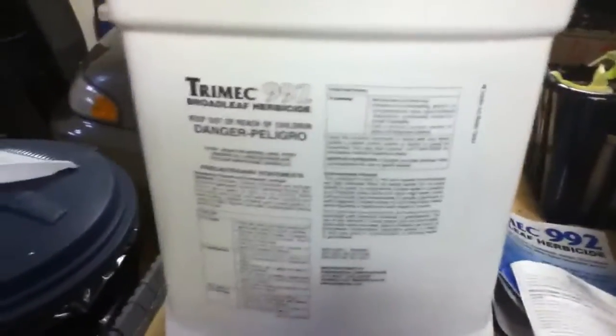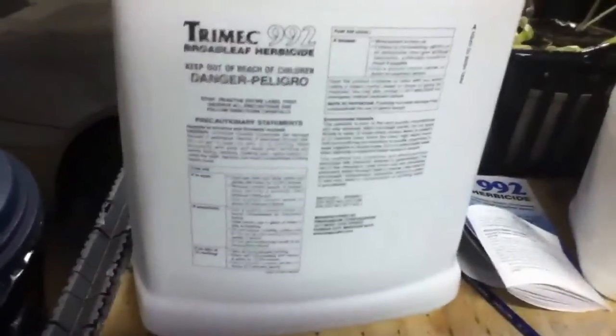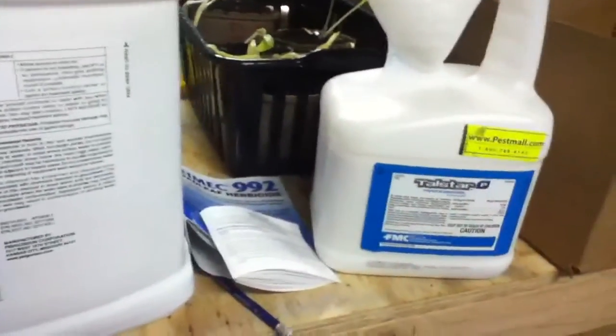That's what I'm using for my yard this year. So I've got Trimec 992, Talistar Professional, and a lawn and pasture fertilizer from TSC. I hope that works. I'll have to give you a mid-summer update. I'm going to have to seed too, but that's for a later point. So far I suggest these — they do what they need to do pretty well.